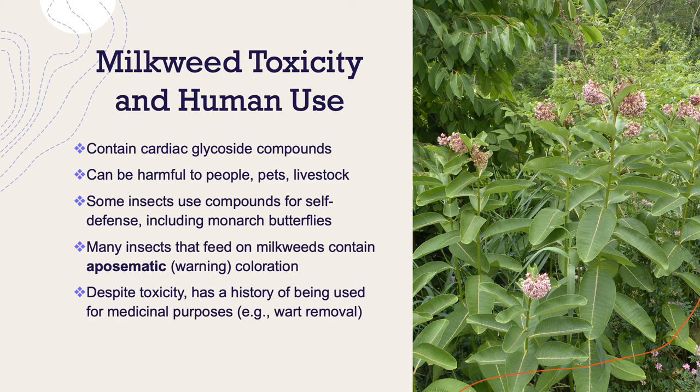Despite this toxicity, milkweed has a history of being used for medicinal purposes, such as wart removal or even the treatment of lung disease. They've also been used by Native American tribes as a food source after being boiled, in addition to use of their fibers for making string and rope.